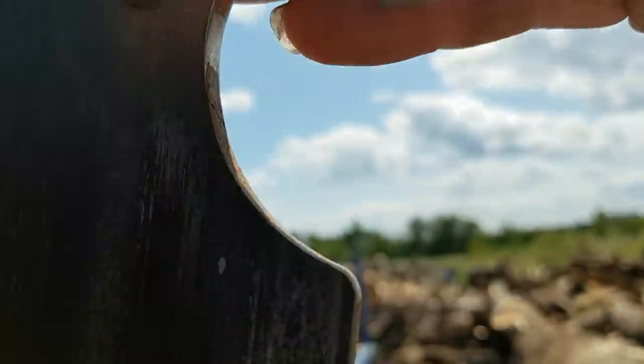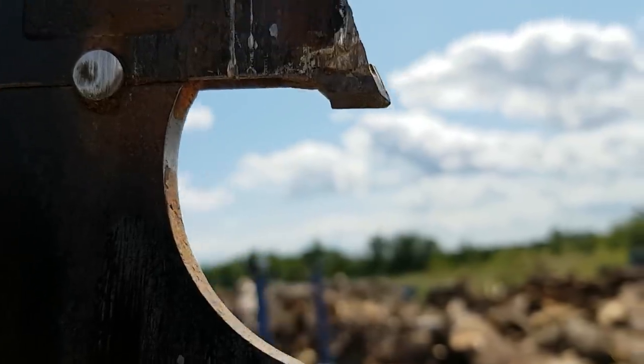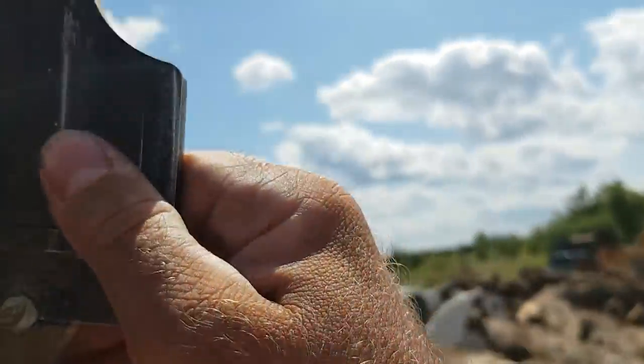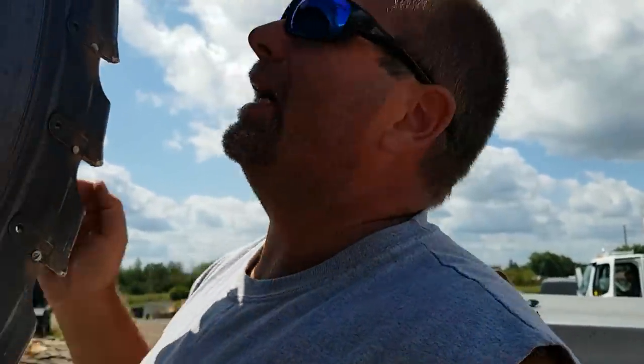By the time you realize you're hitting something, you're going so fast — you're running so fast with a saw — that's it. It's toast.